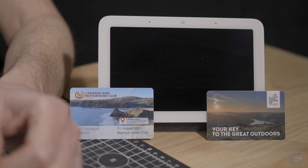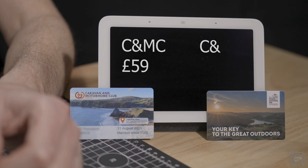Because of this oddity in which CL and CS sites came about, they can only be used by members of the respective club. That means that if you want to use CS or CL sites then you do need to join one of the clubs and pay the annual membership fee, which is £59 for the Caravan Club and £45 for the Camping Club.